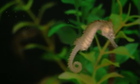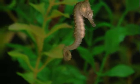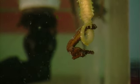Southwatch Seahorse Farm is dedicated to raising healthy seahorses that are ready for your new home. We offer a variety of seahorses in numerous colors and sizes, ranging from deep earth tones to eye-popping yellows and brilliant reds.